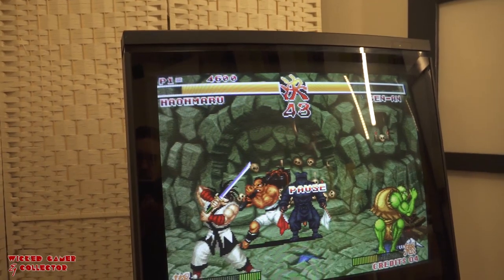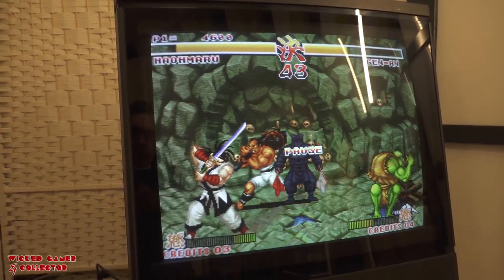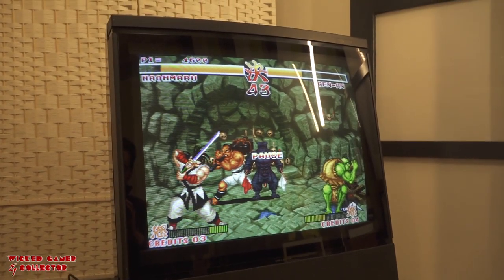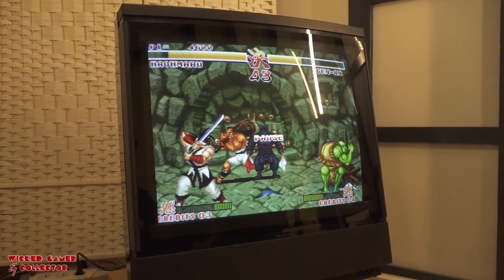Besides the beautiful CRT inside the beast, it also comes with a beautiful soundbar. The sound of this television is just amazing when it comes to low, mid, and high frequencies.